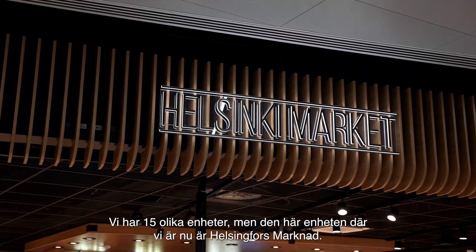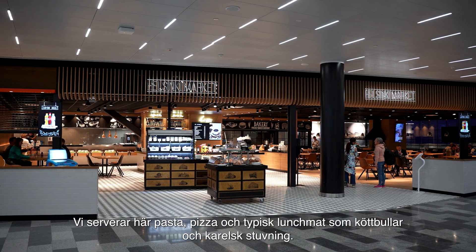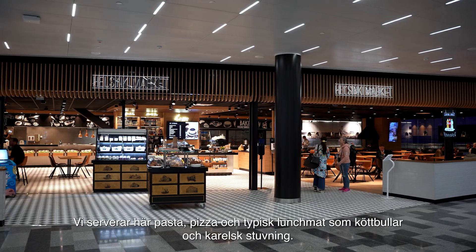We have 15 different units, but this unit where we are now is a Helsinki Market. We are serving here pastas, pizzas and typical lunch food — meatballs, Karelian stew.